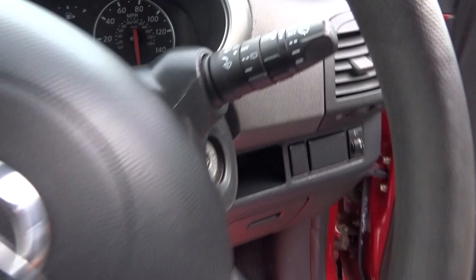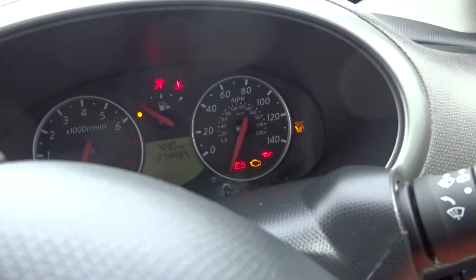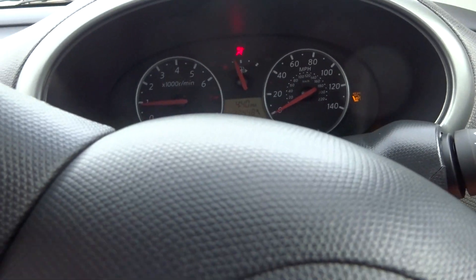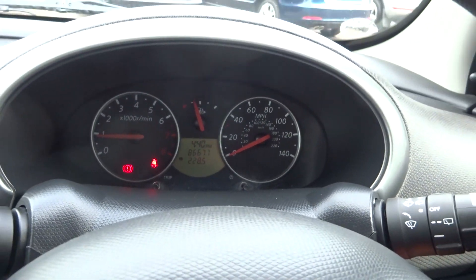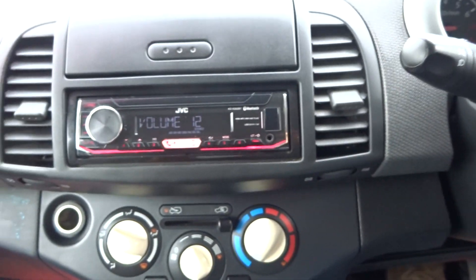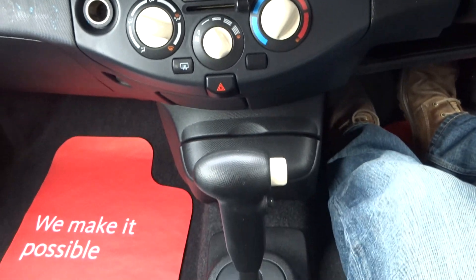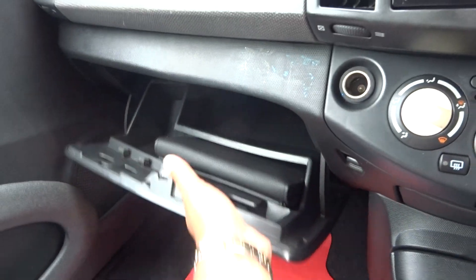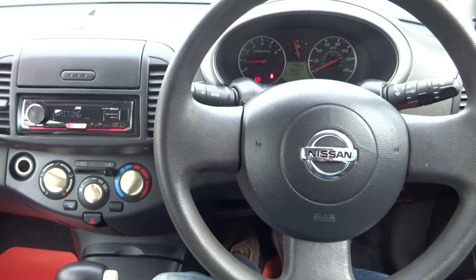Let's jump in and check the mileage. The mileage is 86,677. It comes with the original books. Give us a call if you're interested — cheers, bye bye.